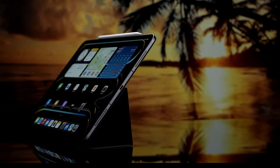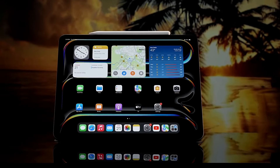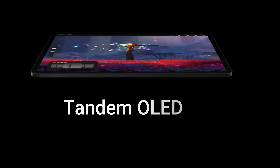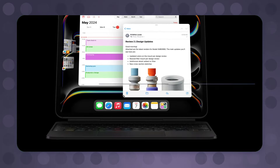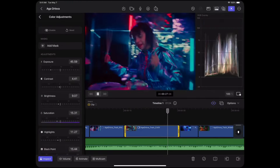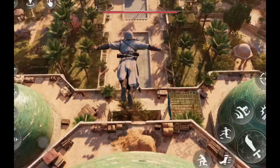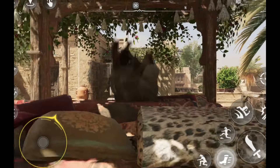One of the standout features of the iPad Pro M4 is its Ultra Retina XDR display. Apple has introduced Tandem OLED technology, which layers two OLED panels to deliver unprecedented brightness and color accuracy. The display can achieve up to 1,600 nits of peak HDR brightness. The ProMotion technology continues to provide a 120Hz refresh rate, delivering smooth scrolling and responsiveness for activities ranging from drawing and gaming to everyday browsing.